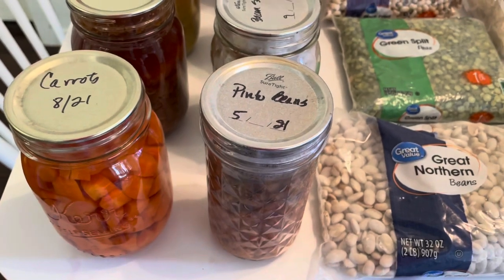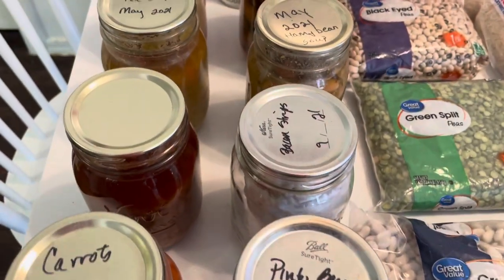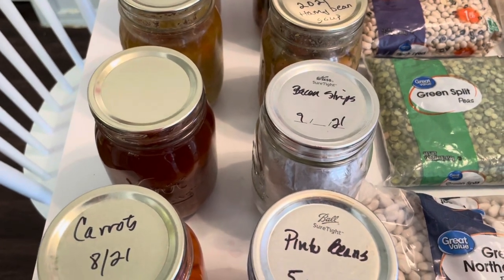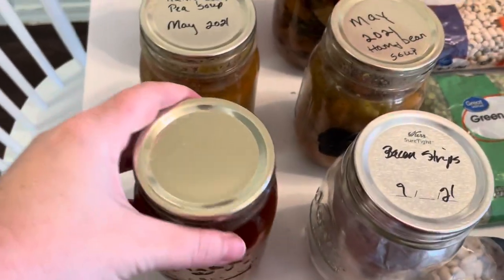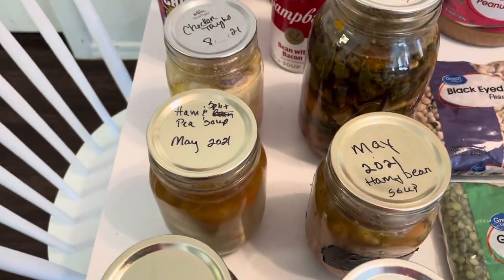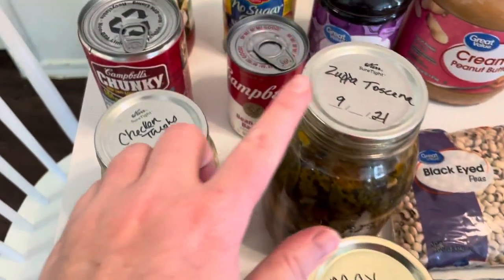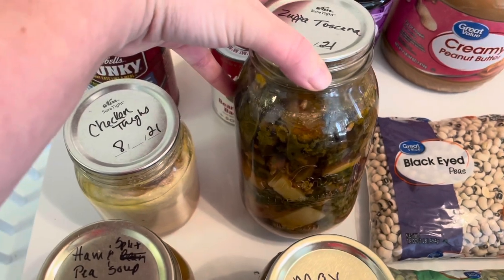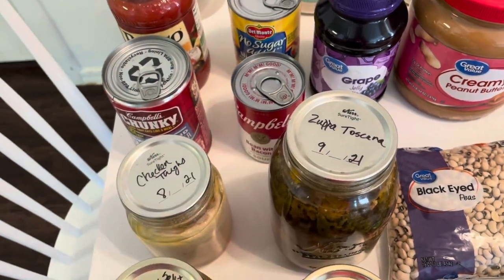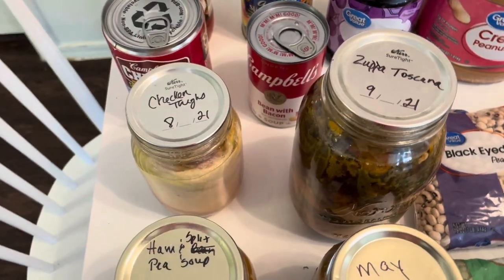I have things like carrots, pinto beans — I have several pinto beans and I'm going to be doing a lot more because they're just good in so many things. Bacon — if you guys have not canned your own bacon or didn't know you could, I need to do a video on that. It's awesome to have bacon shelf-stable. I also have baked beans, ham and split pea soup, ham and bean soup, Zupa Toscana — one of my very favorite soups — and chicken thighs. Canning meat is a great way to have protein on your shelf.